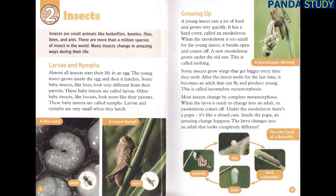Chapter 2: Insects. Insects are small animals like butterflies, beetles, flies, bees, and ants. There are more than a million species of insect in the world. Many insects change in amazing ways during their life. Larvae and Nymphs. Almost all insects start their life in an egg. The young insect grows inside the egg and then it hatches. Some baby insects, like bees, look very different from their parents. These baby insects are called larvae.